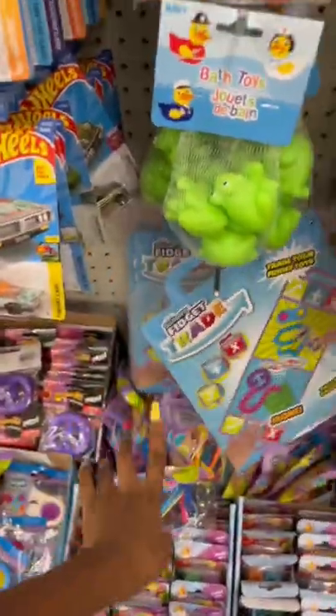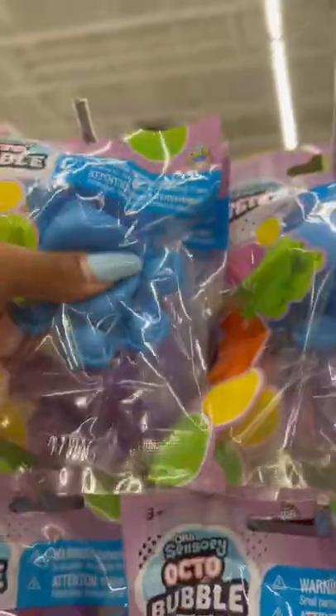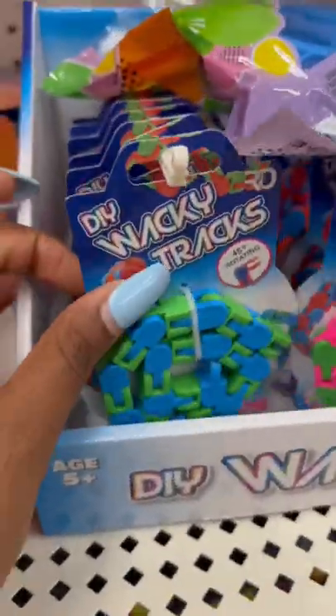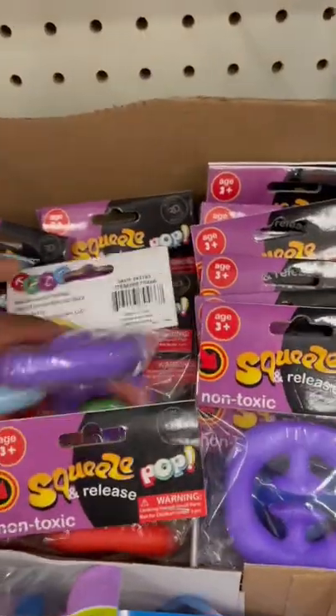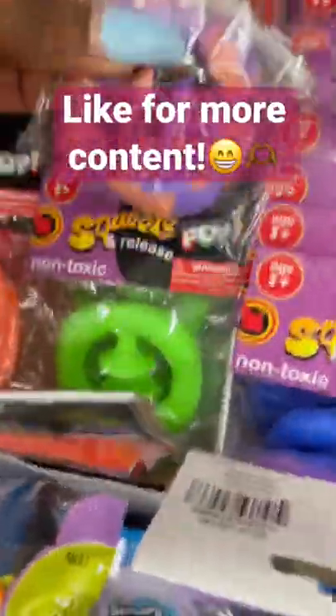Comment down below if you want me to test this out. Are these all the same design? In the wacky tracks we have green and blue, pink and green, and white and pink. For these — well, they call them squeezy pops but I call them snappers — we have red, orange, and purple, multi-colored, and over here green, green, green.